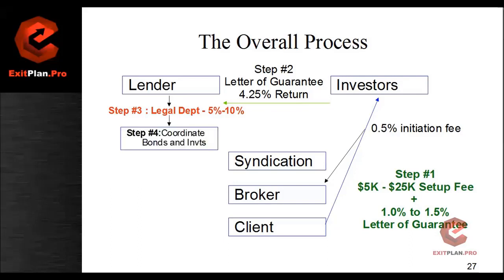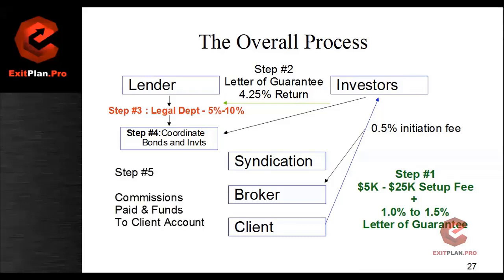Step number four: the lending bank and the investors get together and they start coordinating the bonds and the investments. These are all triple-A bonds — American bonds, euro bonds, municipal and corporate bonds on the New York Stock Exchange. That gets coordinated after two or three days with the investors, and it takes about another 10 days to coordinate the bonds and investments. Once that's put in place, we move forward to step number five, which is where commissions are paid and funds are sent to the client. The lending bank pays the syndication their commission, they pay us our commission, and then the client gets their funds.